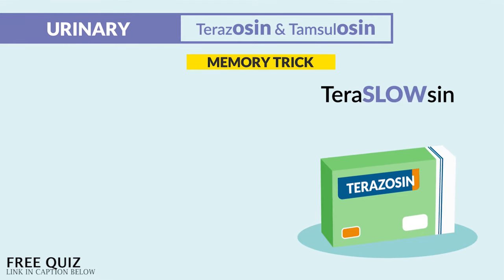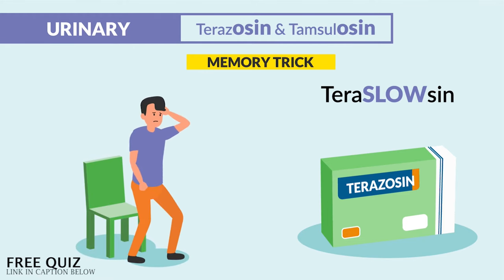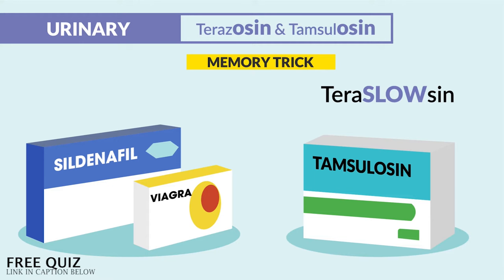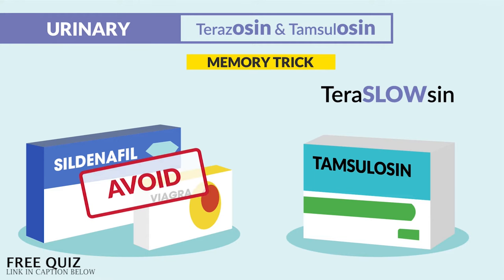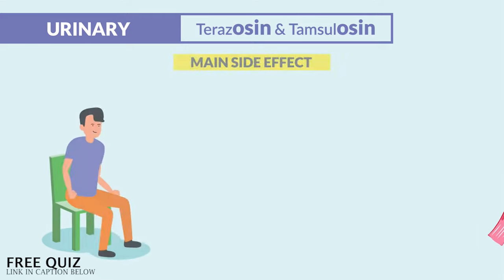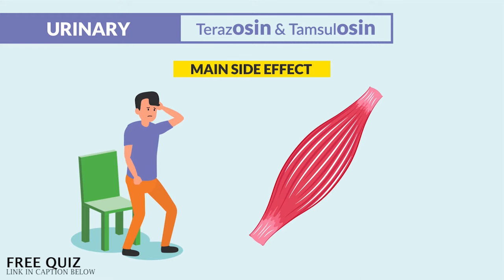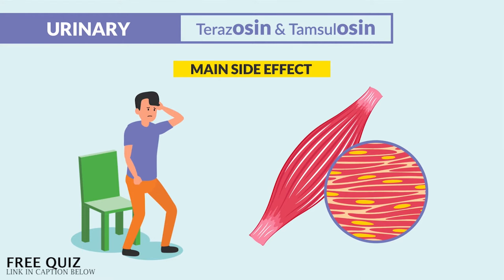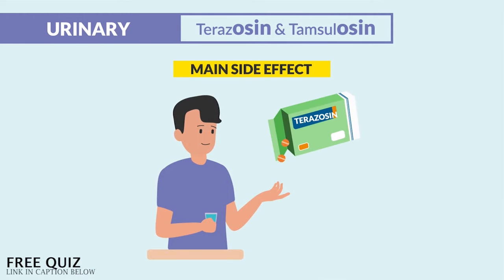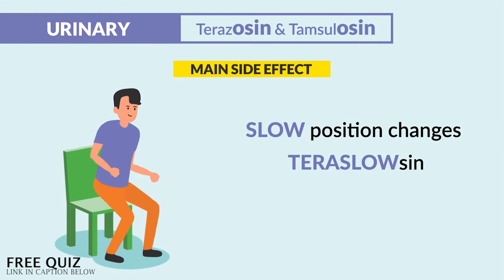With tamsulosin, we teach slow position changes for orthostatic hypotension. Clients can get dizzy upon standing since the drug relaxes smooth muscles in the periphery. The big side effect to focus on is orthostatic hypotension — that low blood pressure — due to relaxation of the smooth muscles, especially when the drug is started or when a dose is increased. So slow position changes for tamsulosin.